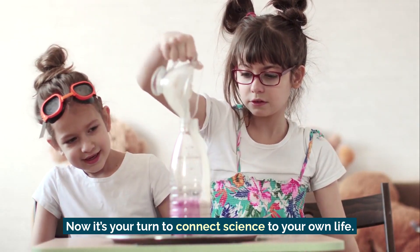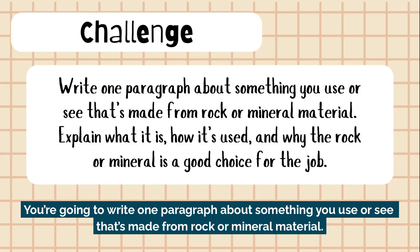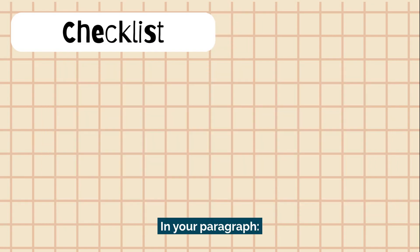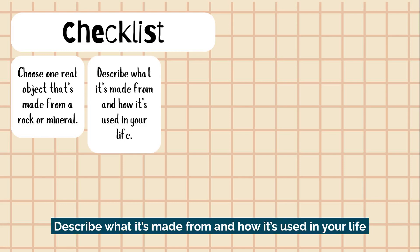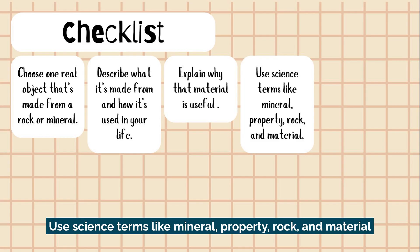Now it's your turn to connect science to your own life. Here's your creative challenge: you're going to write one paragraph about something you use or see that's made from rock or mineral material. You'll explain what it is, how it's used, and why the rock or mineral is a good choice for the job. In your paragraph, choose one real object that's made from a rock or mineral. Describe what it's made from and how it's used in your life. Explain why that material is useful. Use science terms like mineral, property, rock, and material.